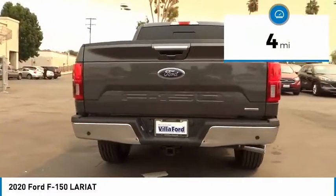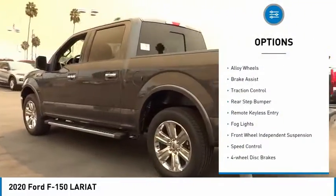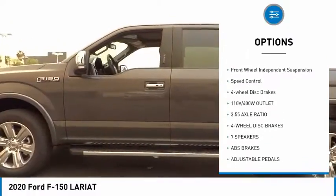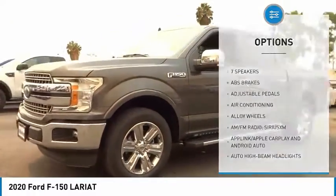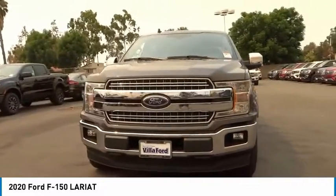This vehicle has less than 100 miles. Here are some of this vehicle's great options: electronic stability control, alloy wheels, brake assist, traction control, rear step bumper, remote keyless entry, fog lights, front wheel independent suspension, speed control, four-wheel disc brakes.